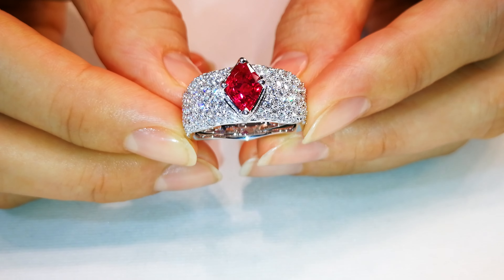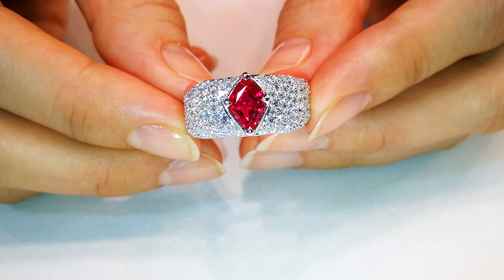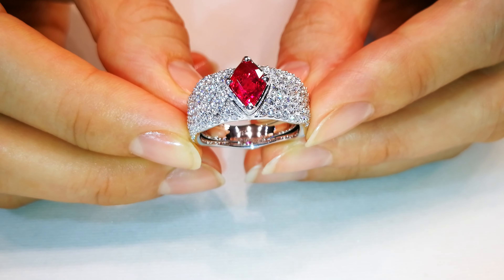Rare, top gem, large size, two carat up, great sparkle, a lot of diamonds, big mount. This hits all the points.